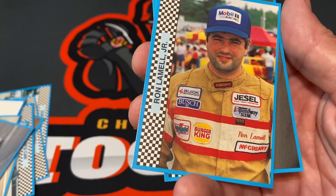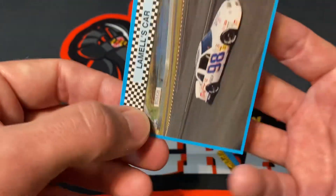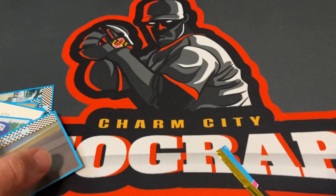Then Ron Lamel Jr., and Lamel's car next — yes, love it! So that was a fun pack. I hope you all enjoyed the video.